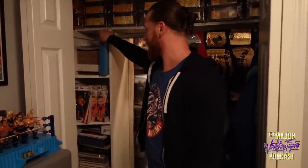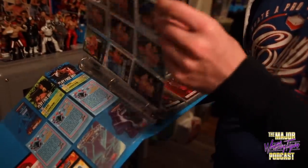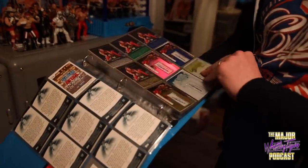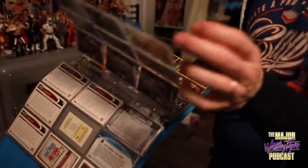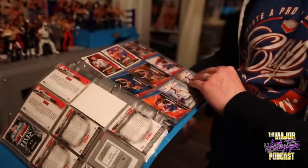These are extra Curt Hawkins figures for when I get requests or friends and family want one. Same here — eight-by-tens and things like that. This is a book I keep of one of every Curt Hawkins trading card ever, just because I'm a psycho. If I don't have it I'll come look through it. You can see printing plates and things like that that I've acquired over the years.